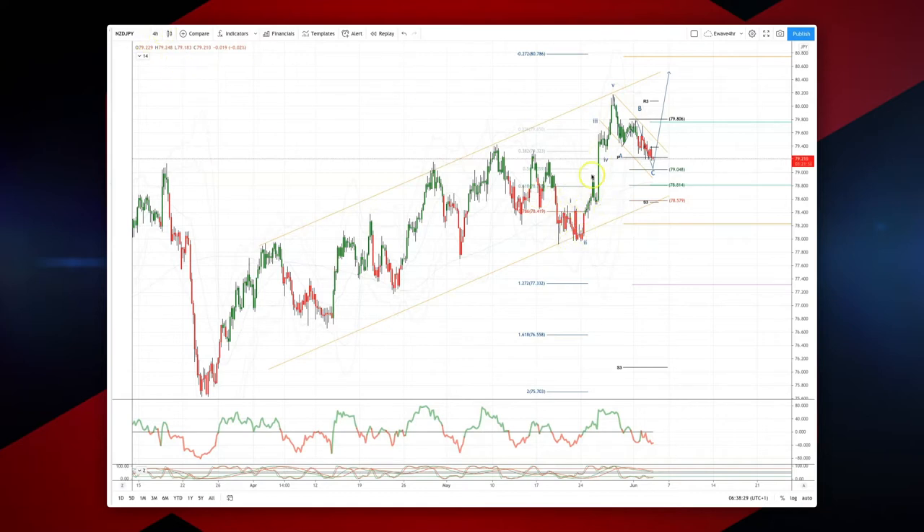I've got this last impulsive move to the upside that has subdivided into five waves. I'm testing the top side of the channel, and I'm now looking for a three-wave corrective pullback to ideally test the 79.04 level, which is the equality objective versus